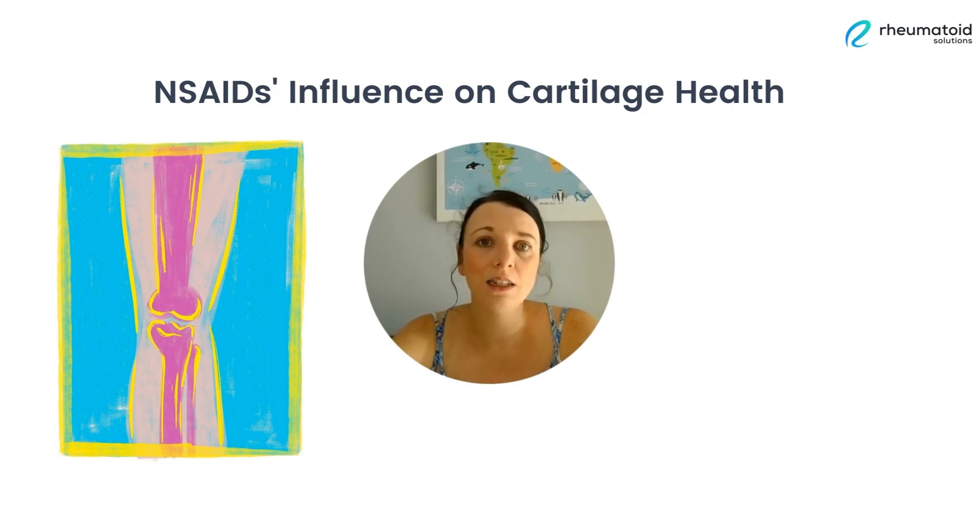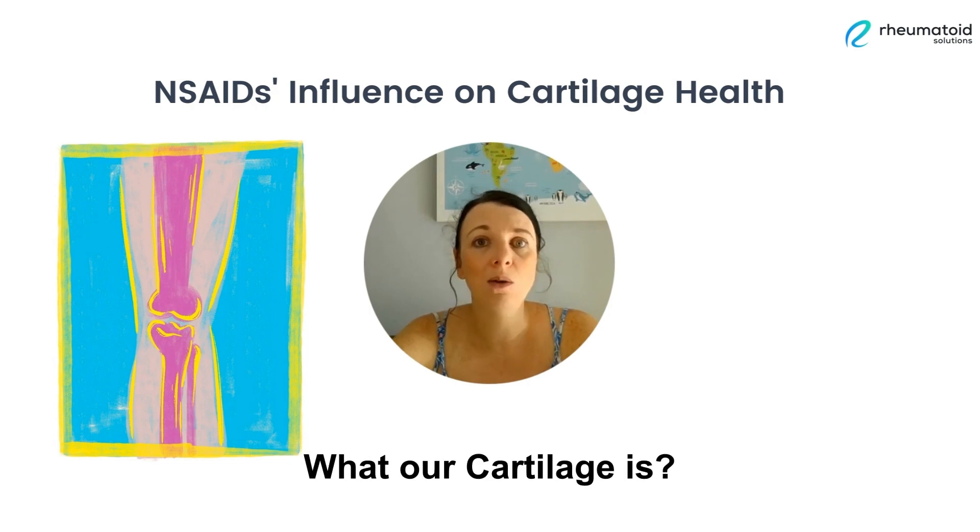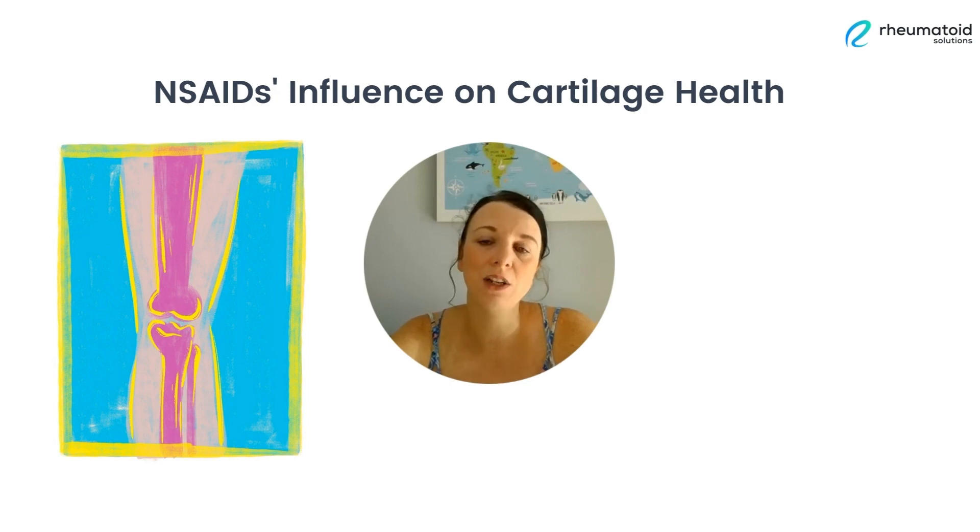So firstly, let's consider what our cartilage is and why it's so important. Cartilage plays a crucial role in cushioning and protecting our joints, and any damage to this vital cartilage can worsen the symptoms of rheumatoid arthritis. This can lead to further pain and decreased mobility.